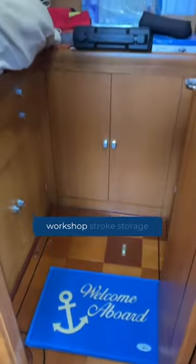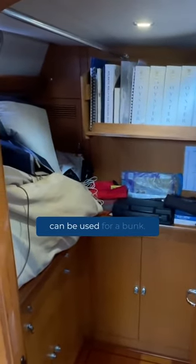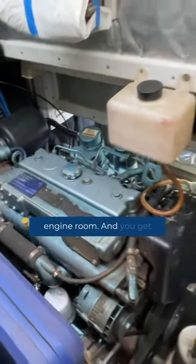In this cabin here is normally a workshop and storage area, but if need be it can be used for a bunk. Here are the double doors which is the entry to the engine room, and you get great access to the engine room on this side.